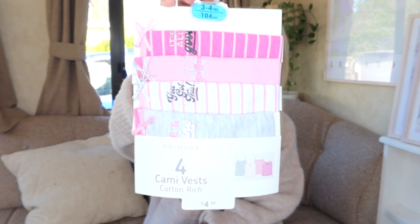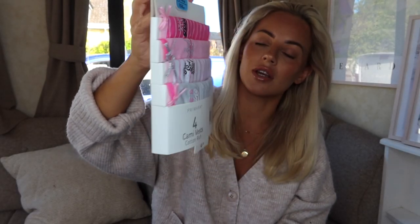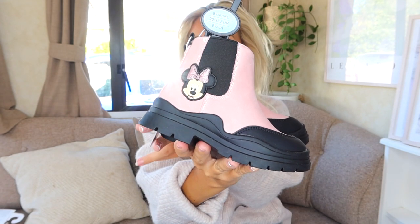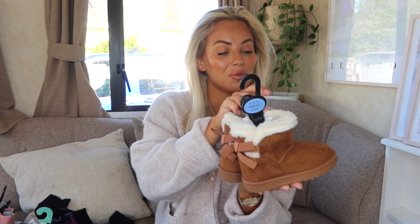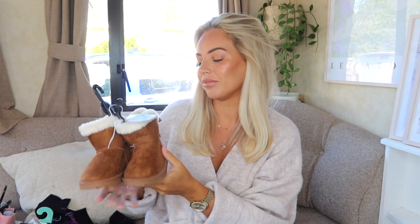Moving on to kids stuff — it's vest season, so I got the girls these strappy vests for four pound fifty, which are really sweet. I then got them some tights — a pack of two, pink and cream, for four pounds. I could not resist these pink Mini Mouse boots — they were 16 pounds, so sweet and they also look really durable. I then got the girls some UGG dupes for seven pounds.